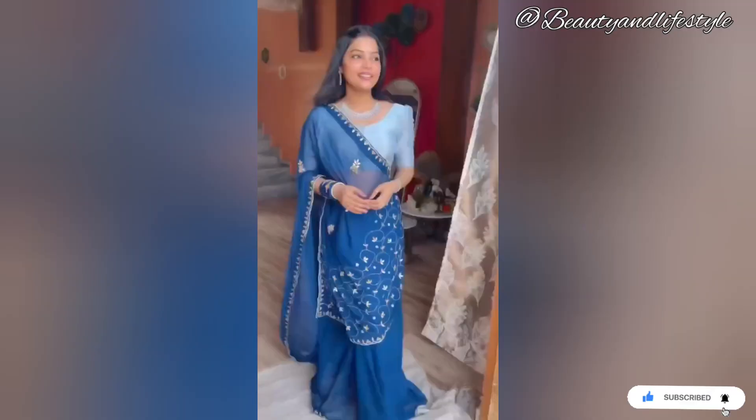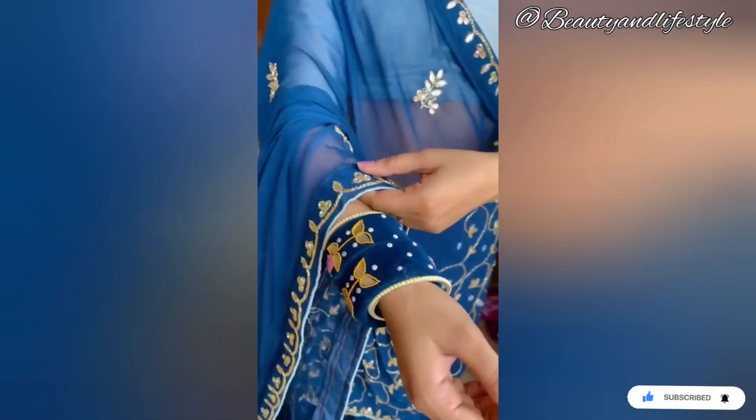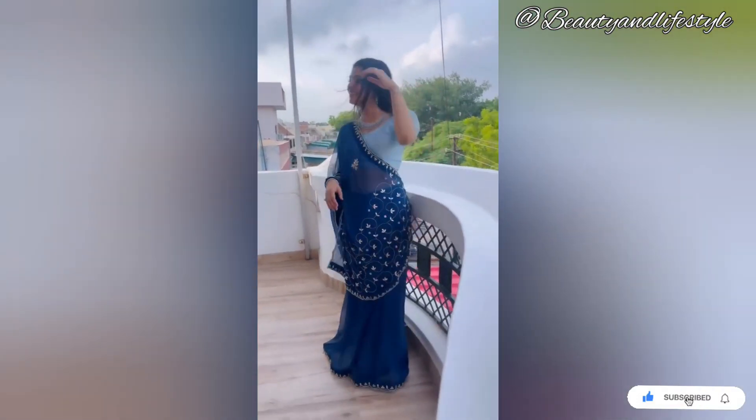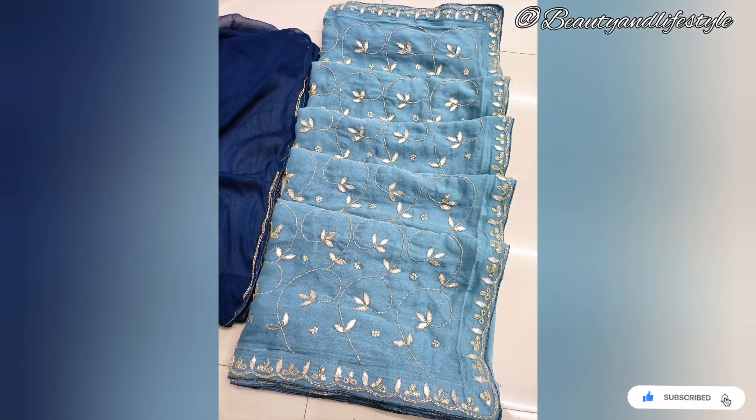Just picture yourself in this gorgeous sari, stealing everyone's heart at a wedding or special occasion. The vibrant colors and intricate patterns inspired by the rich heritage of Jaipur bring a touch of royal grace to your ensemble.